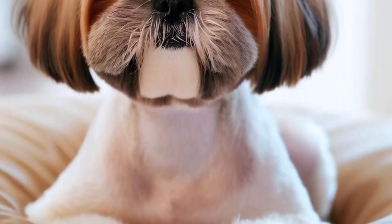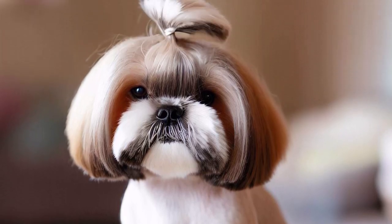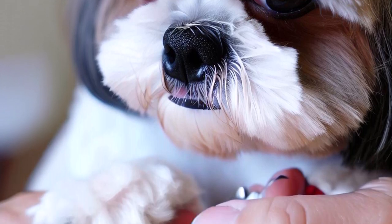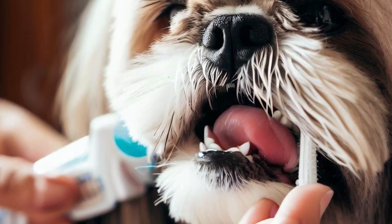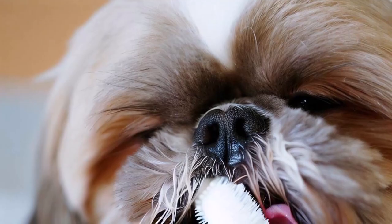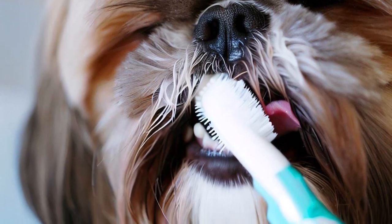We recommend taking your Shih Tzu to a professional groomer for the best results. Four, nail trimming: trim your Shih Tzu's nails every three to four weeks to prevent overgrowth and discomfort. Five, teeth cleaning: brush your Shih Tzu's teeth regularly to prevent dental problems. Introduce toothbrushing early in your dog's life to make it a positive experience.